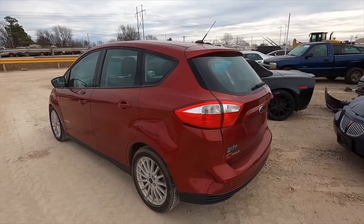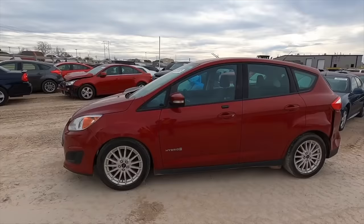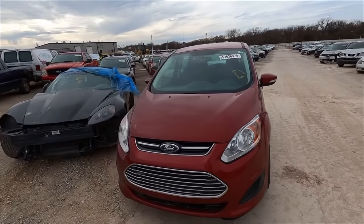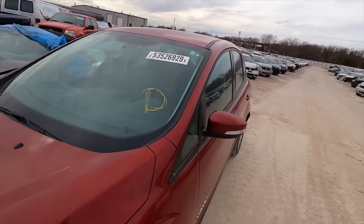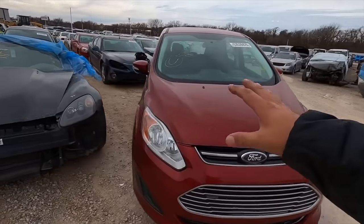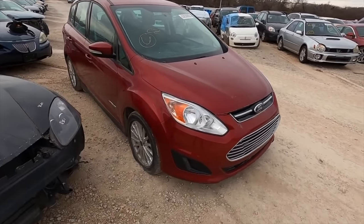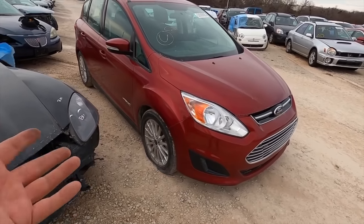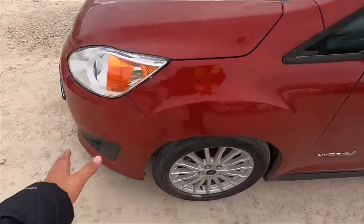Number one is a Ford C-Max. I've considered these before — they're supposed to be extremely fuel efficient. This is a hybrid. I didn't realize it had so much body damage. It's a 2015 C-Max hybrid. I know nothing about these. When I hear C-Max I always think of diesel. A diesel hybrid seems really strange.